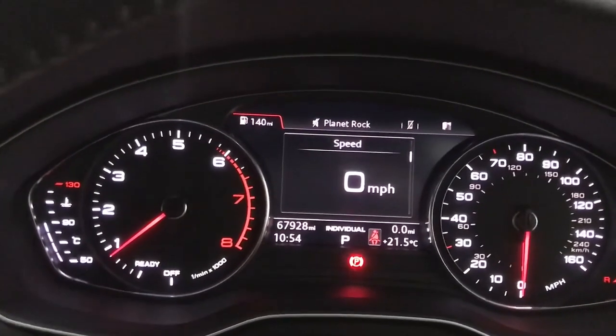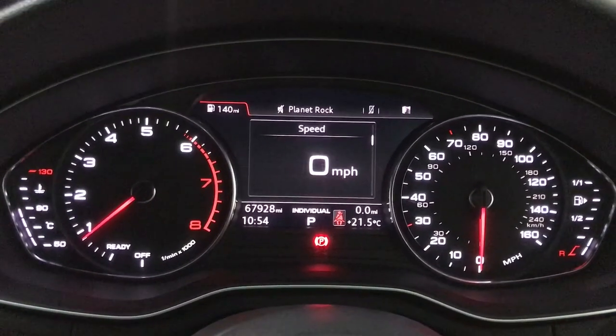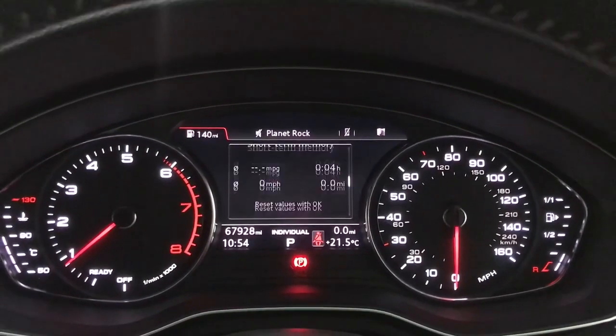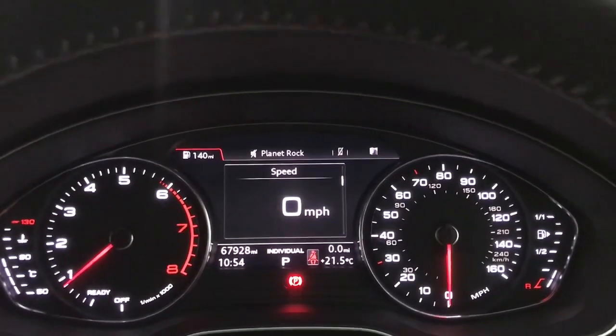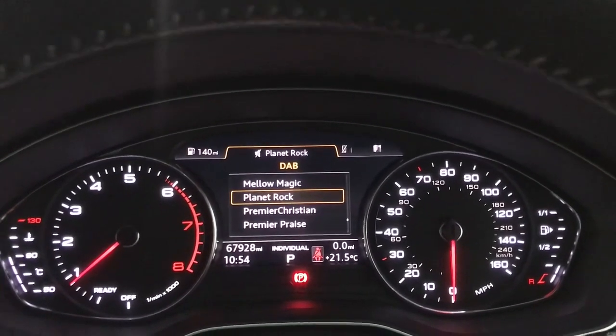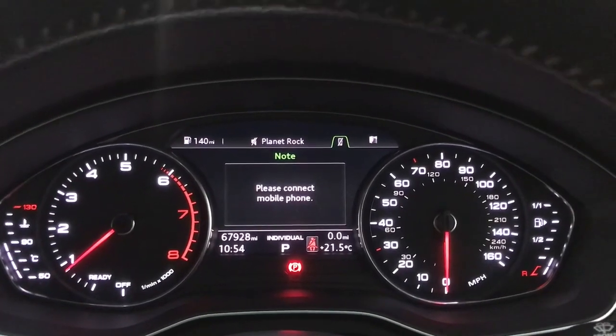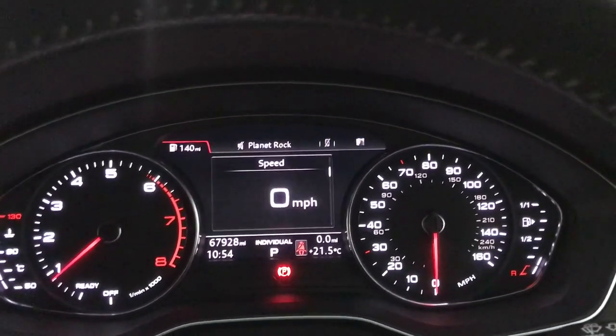Up front we have your rev counter on the left, speedo on the right, and a digital screen in the centre, currently showing a digital speedo. You've also got your driving data such as fuel consumption, mileage over long distance and short distance. Then there's your media and radio, phone and nav on there as well.